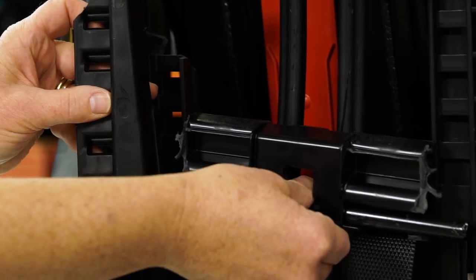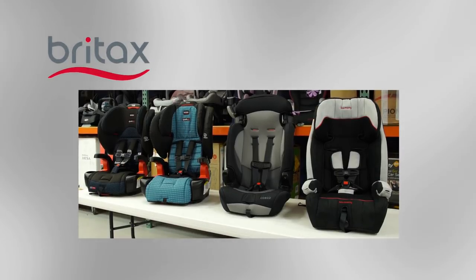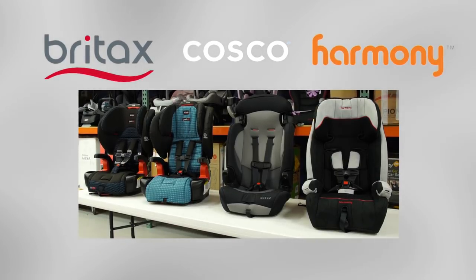Consumer Reports knows of no injuries related to the structural failures revealed in its crash tests. In statements to CR, Britax, Costco, and Harmony all reiterated the safety of their seats and noted that they meet federal standards and that CR's testing differed from the government's.